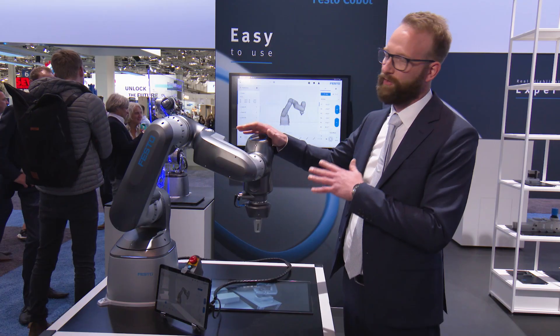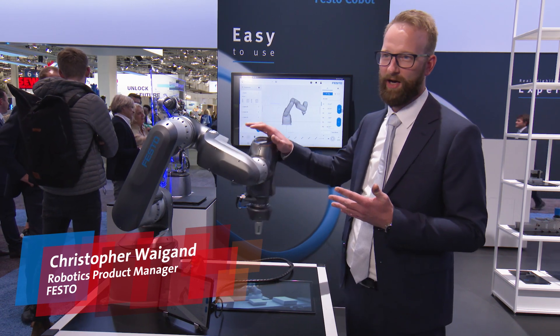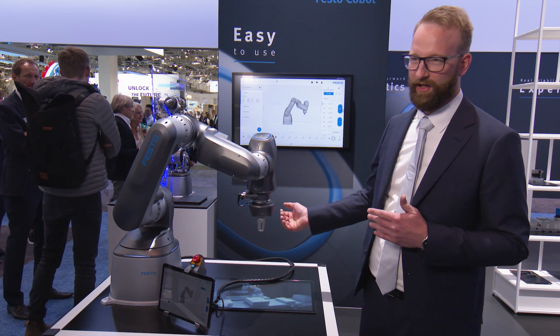This is the first cobot that works pneumatically. We use the compressibility of air to make it soft in contact. You see here, every impact is cushioned, but it finds the position again.